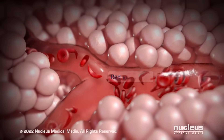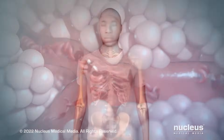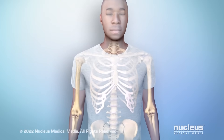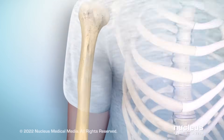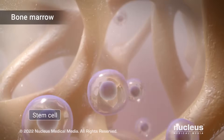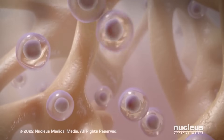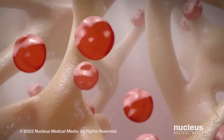In order to survive, your body needs red blood cells to supply oxygen to its tissues. Red blood cells are made inside the center of your bones, called bone marrow. There, immature cells, called blood stem cells, can divide to make all types of blood cells, including red blood cells.